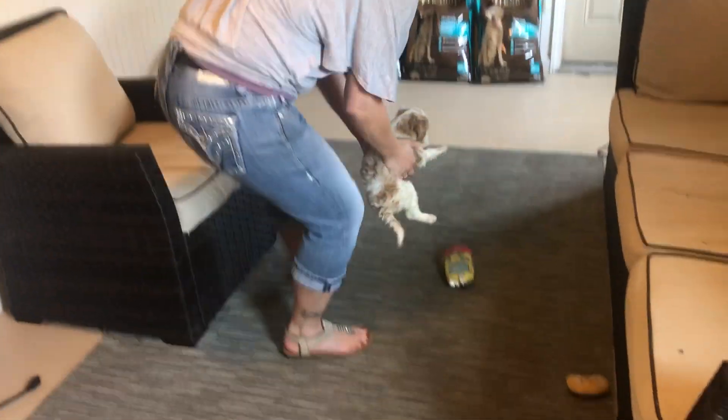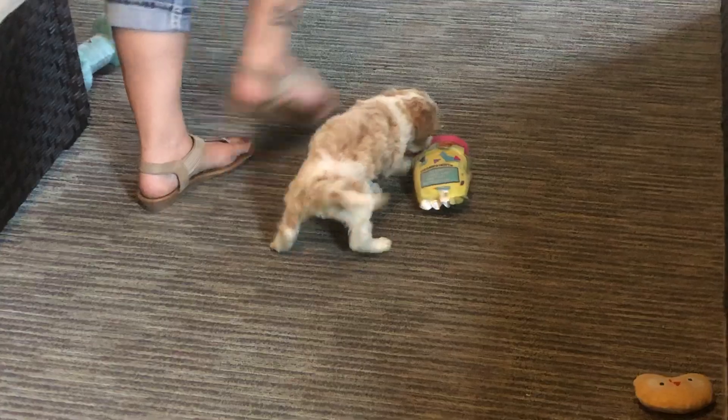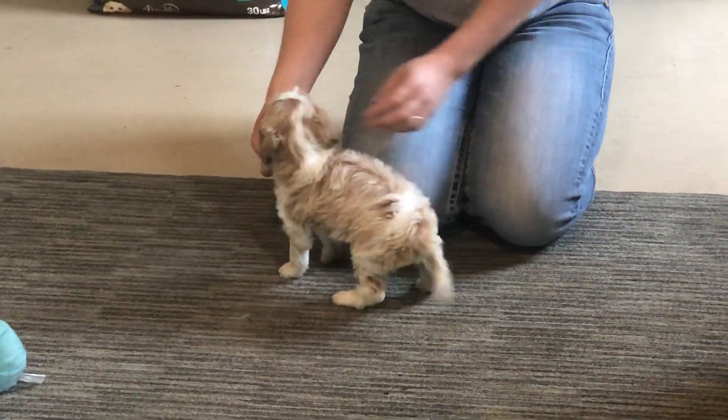Let me set him down here so you can see him a little bit better. You can see his coat again — it's just absolutely beautiful.